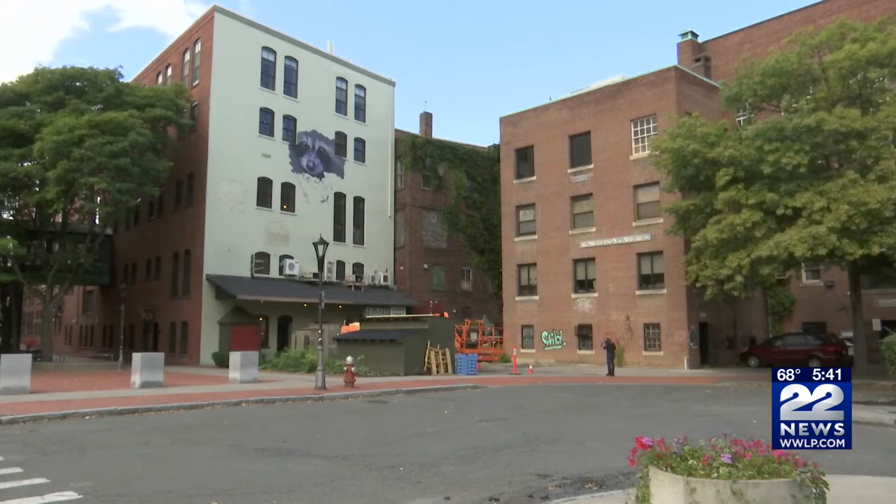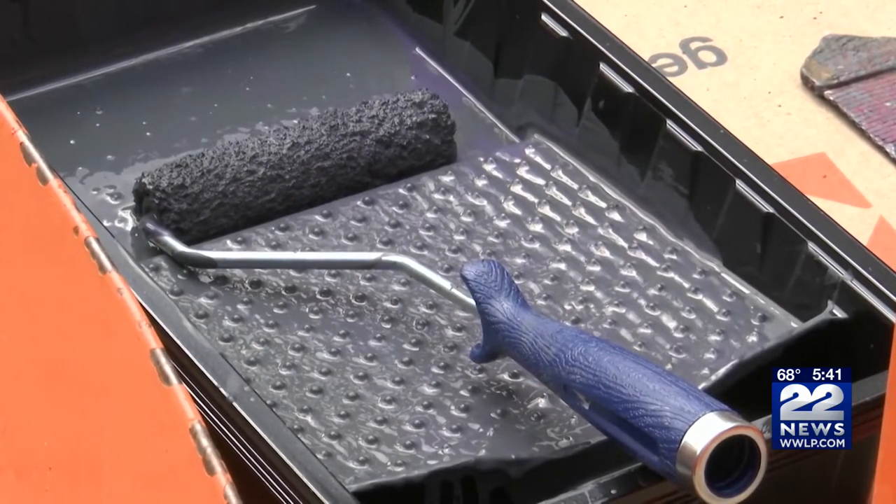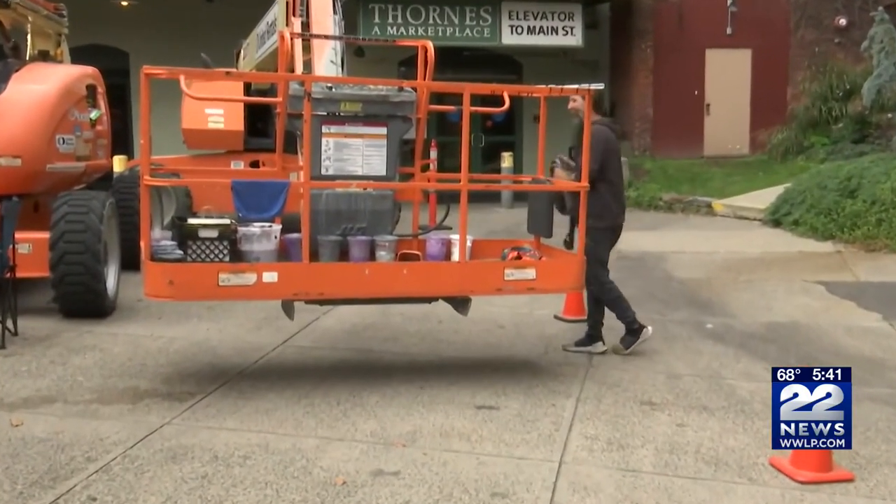As for how you create a design this large, Mirage is using a grid system to paint piece by piece, using landmarks like windows and pipes to help guide him. The project is set to wrap up less than two weeks from now.